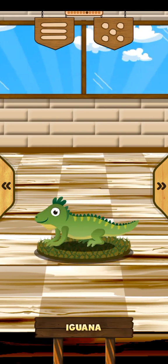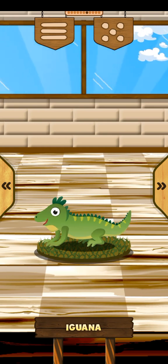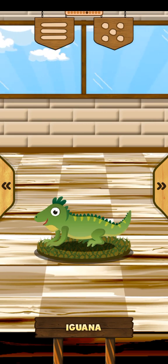Iguana. The iguana is green. The iguana lives in humid places. The iguana lives in the trees.